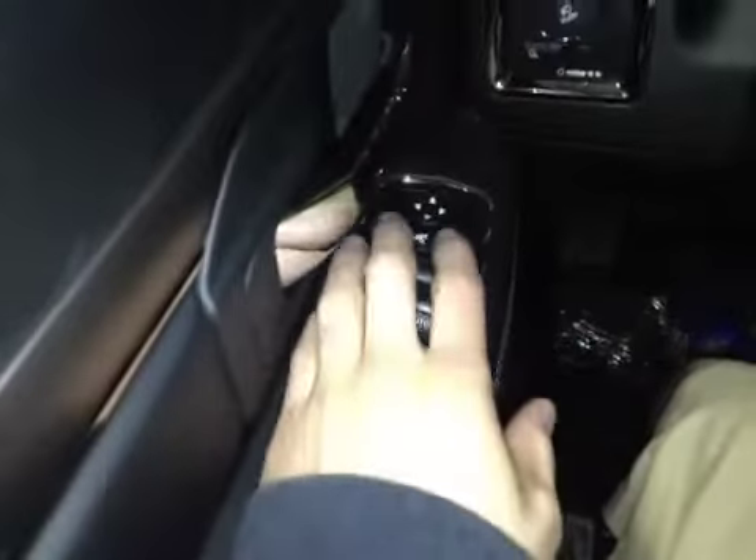In the front of the vehicle here we have your driver power seat controls as well as your driver alarm support. Up above we have your power locks, power windows, as well as your power mirrors with the folding capability.